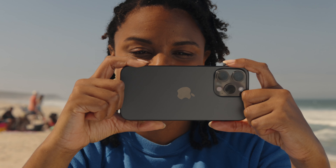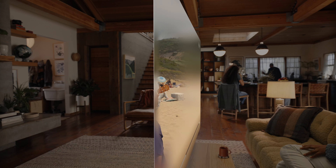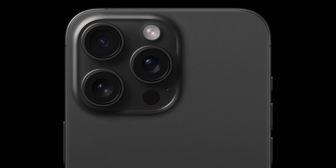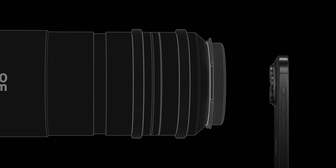You can also shoot new spatial videos on the iPhone 15 Pro, which is great for anybody who has also shelled out $3,500 for the Apple Vision Pro headset. However, if you go with the iPhone 15 Pro Max, you will also have the ability to shoot a five times optical zoom, something no other phone has featured before.